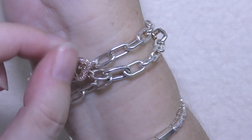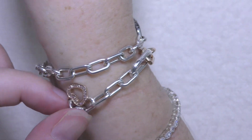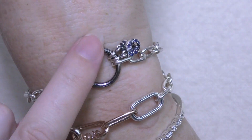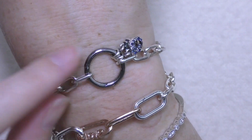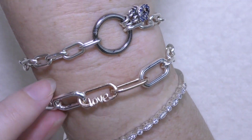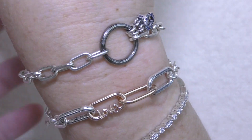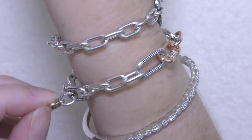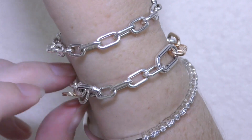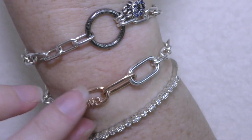I wouldn't probably stack these two bracelets together just because they're different metals - I usually wear this one with the darker oxidized look, and on this one I have my me and hubby bracelet with rose gold pieces, so I just don't think I need them both together. It is a little bit bigger than this one as far as fitting goes but it does fit up my arm a bit better.